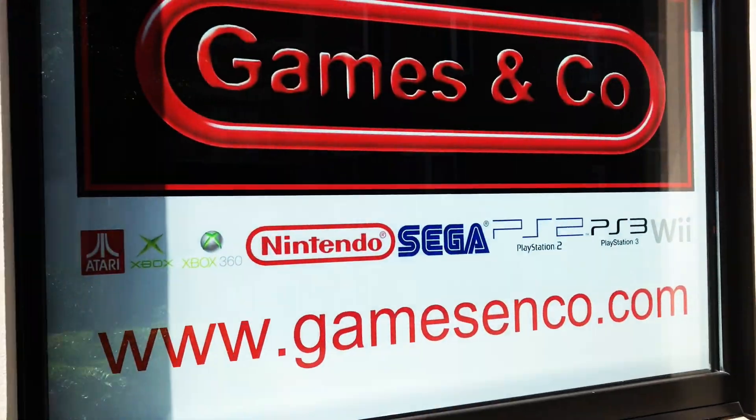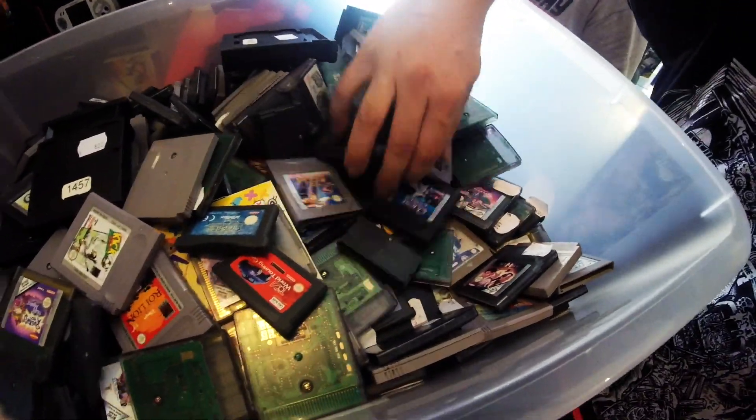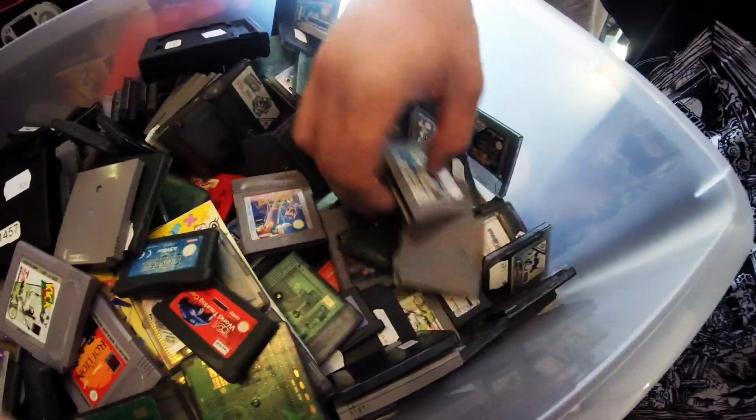On this episode of Ed's Retro Geek Out, Ed heads over to Games & Co. — they gave him a free drink. He picks up a current gen game. Wait, did he read that wrong? And he closes in on the last 25 games needed for a full Game Boy set. All that coming up.